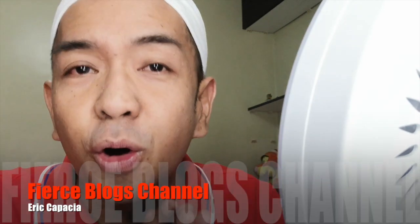Hello, Fierces! Welcome back to my channel! It's Thursday today — December 26 — and we're just home.